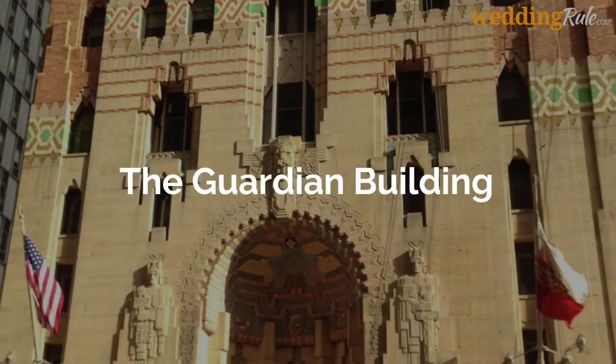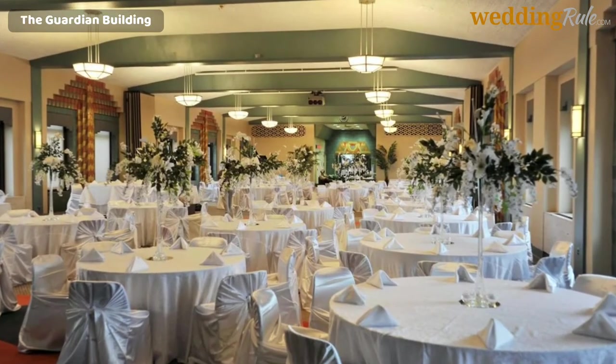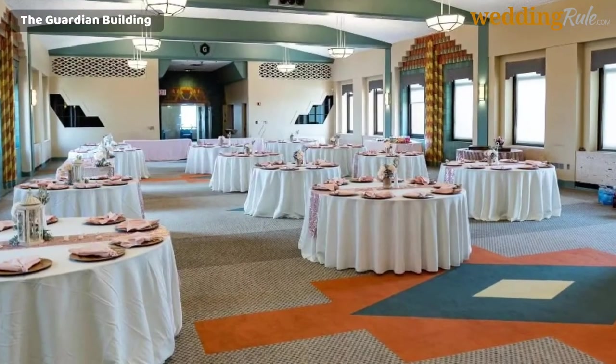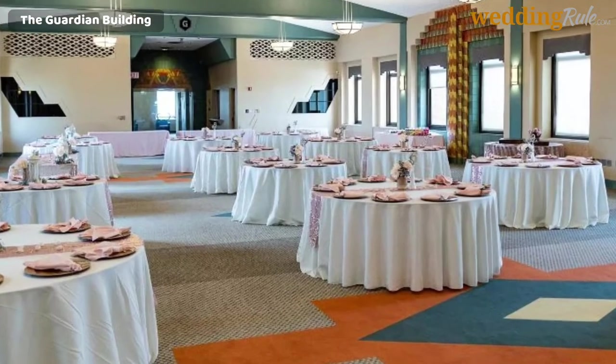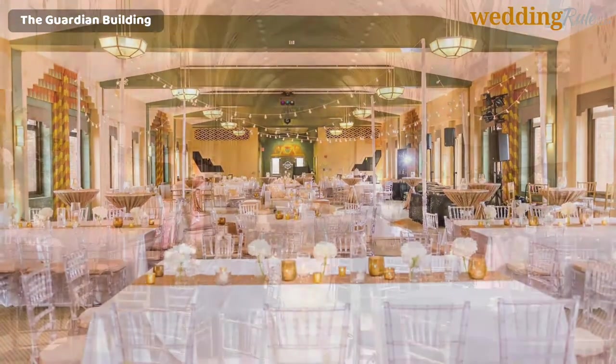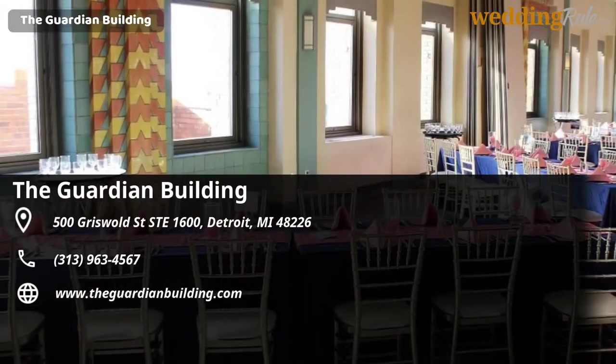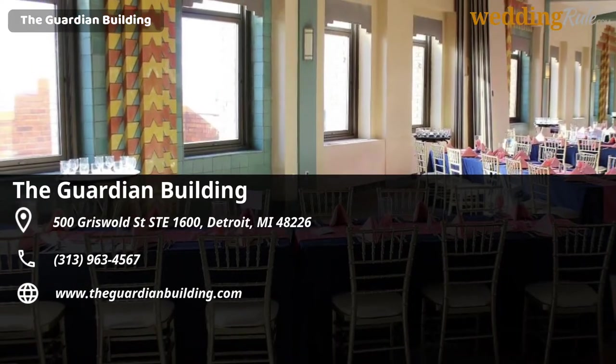The Guardian Building. The Guardian Building, once touted as the Cathedral of Finance, stands at an eye-catching 486 feet and towers over Detroit's Financial District, just a few blocks from the waterfront. With its classic art deco design and its almost 2 million orange-tinted Guardian bricks, the Guardian Building makes for a historically rich and aesthetically striking choice of wedding venue.